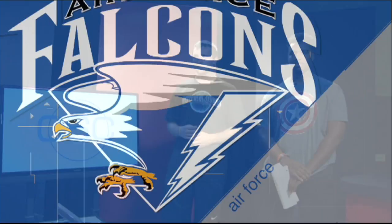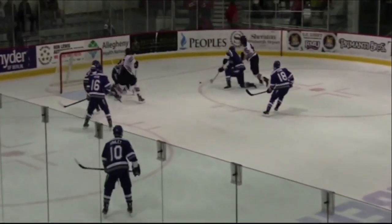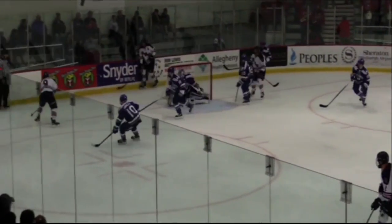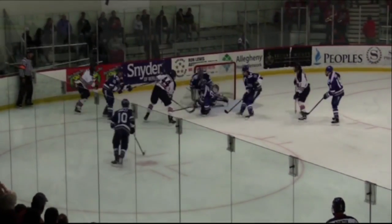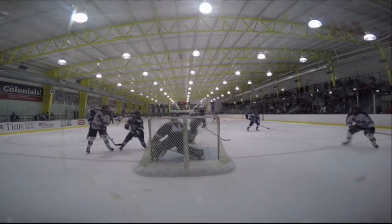The men's hockey team took on Air Force this past Friday for Game 1 in a two-game set. Let's look at the highlights. Here we see in the first period, actually early in the first period, a nice rebound goal there scored by the Colonials. It was very impressive.